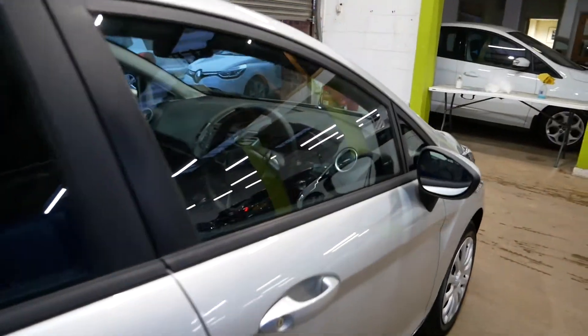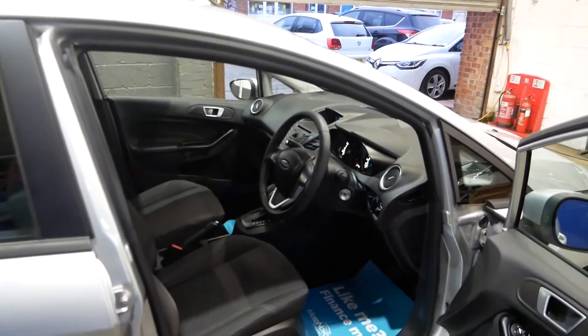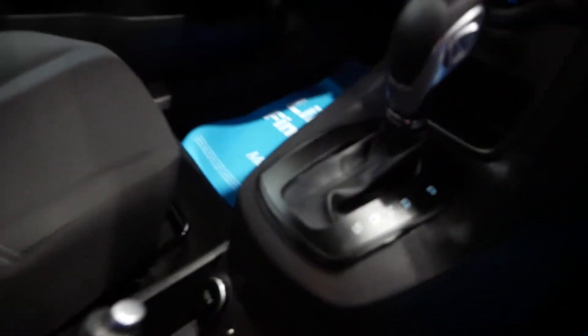Obviously full history, and a new MOT will be completed on the vehicle before you take it, so everything will be looked over. Really nice inside the vehicle here — you get a nice few features, including your automatic gearbox.